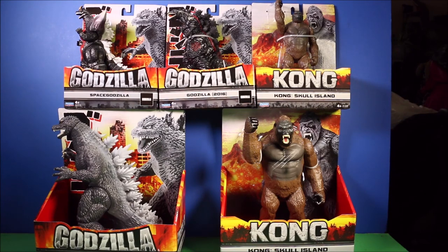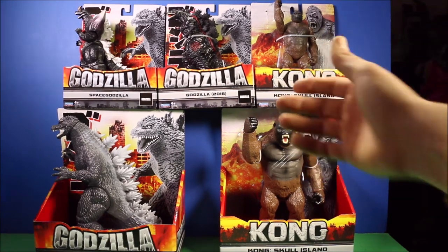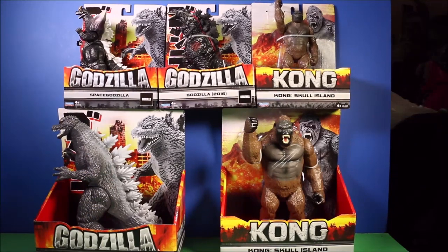Awesome news today - Playmate Toys got the Kong vs Godzilla toys license. From what I can see, I went to several different Walmarts and found all of these awesome new Kong and Godzilla toys. Let's go ahead and check them out.